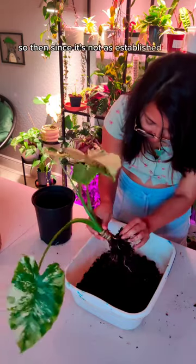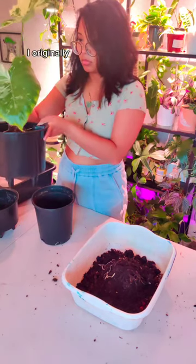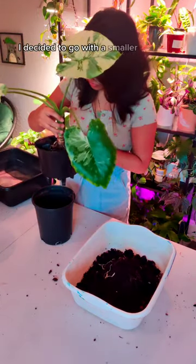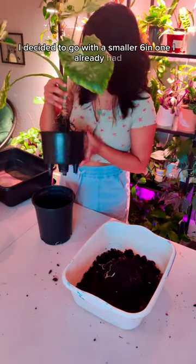So since it's not as established as I thought, I originally bought this big pot for it, but since the roots aren't as long I decided to go with a smaller 6-inch one I already had.